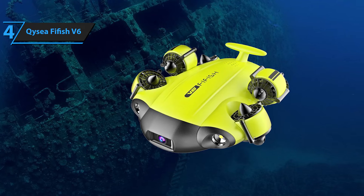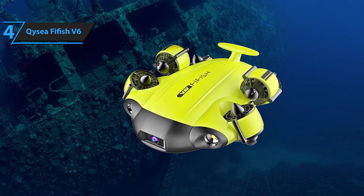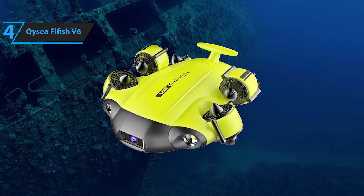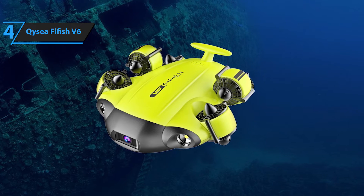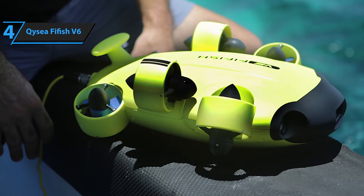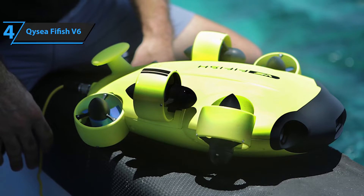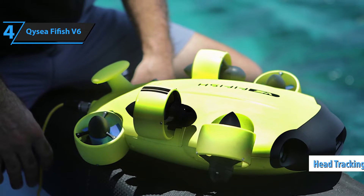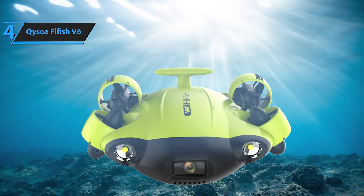Controlling this drone is versatile. You can use your smartphone via a remote control, or switch to the provided VR glasses for an immersive experience. The VR option is highly recommended, as it not only blocks out sunlight but offers a realistic and crystal-clear viewing experience. An additional exciting feature is the head-tracking capability — the drone follows your gaze direction, offering a responsive and intuitive control method.